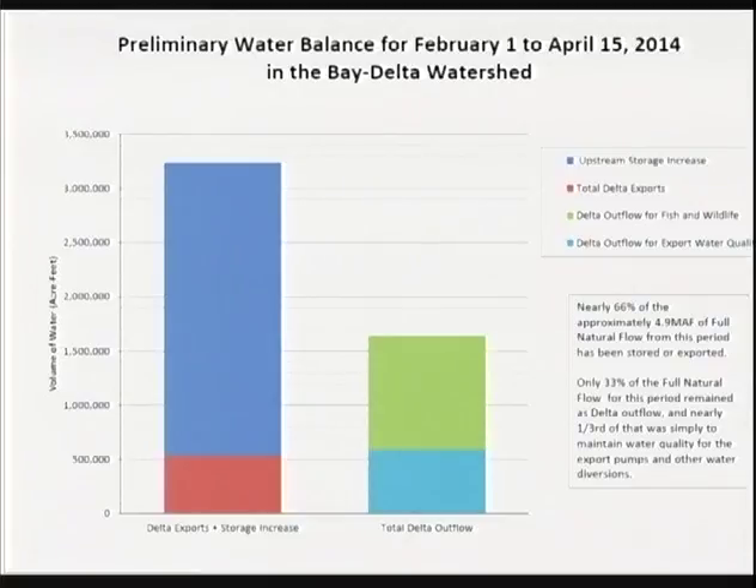A water balance was requested and required by the board's order but never provided. Working with the Bay Institute and others, NRDC did a preliminary water balance. Of nearly 4.9 million acre-feet of full natural flows, including the eight river index and accretions elsewhere, nearly two-thirds was either exported or stored upstream. Just in Oroville, Folsom, and Shasta, approximately 1.8 million acre-feet of additional storage was added. We exported about 538,000 acre-feet during the February 1st to April 15th period. Only one-third of unimpaired flow made it through the delta.